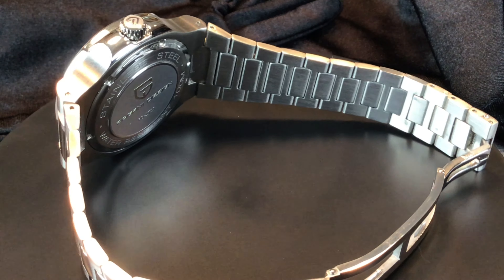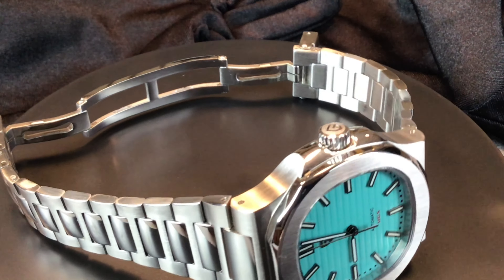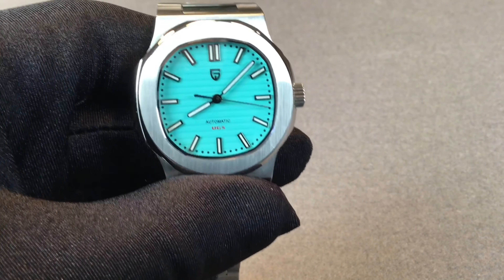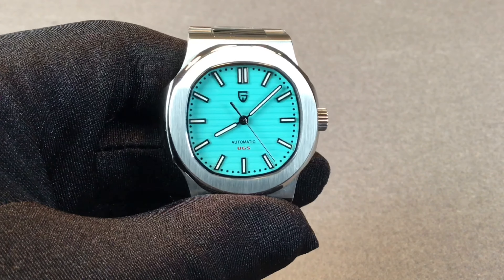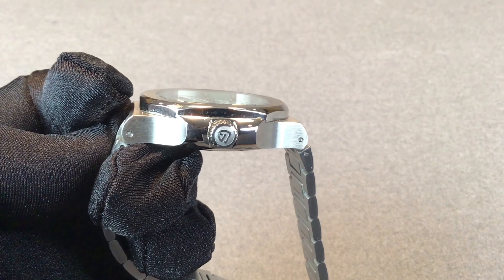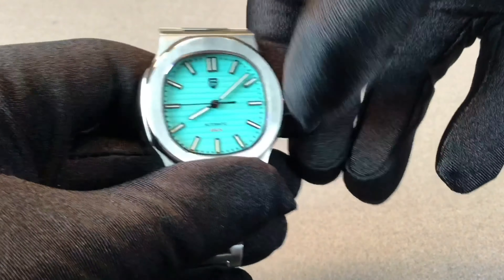It is hand windable and hacking, giving you an accuracy of anywhere from 10 to 35 seconds loss or gain per day, which is fair for a watch within this price range. The case diameter is 40 millimeters, not so different from the Patek Philippe Nautilus, but what is very different is the thickness. The Nautilus is around 8 to 8.6 millimeters thick, whereas here it's much thicker at 14 millimeters, which may be something that turns a lot of people off about this homage.